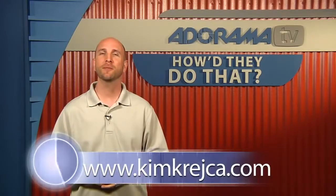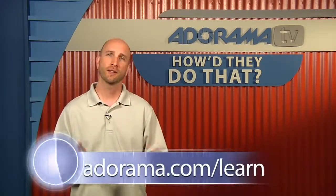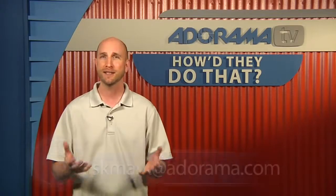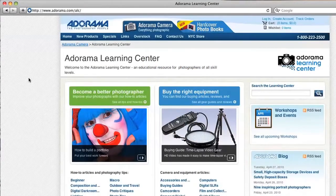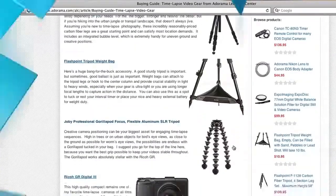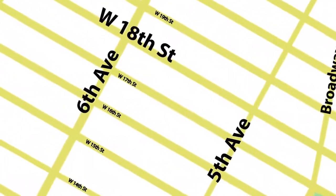To see more of Kim's work, visit KimKrejcha.com, and also check out the Adorama Learning Center, which has both this video and the Rick Gale episode that ties in directly. If you have a suggestion for a future How'd They Do That guest, send it to askmark@adorama.com. This episode is brought to you by AdoramaTV — visit adorama.com for photography, video, and computer gear, and if you're in New York City, visit the store on 18th Street between 5th and 6th Avenue.